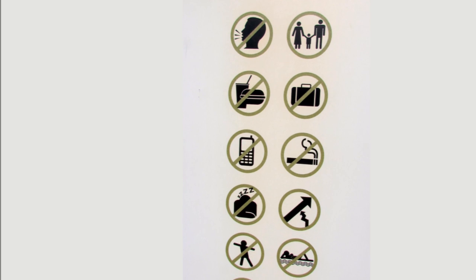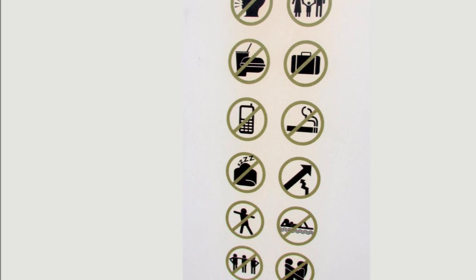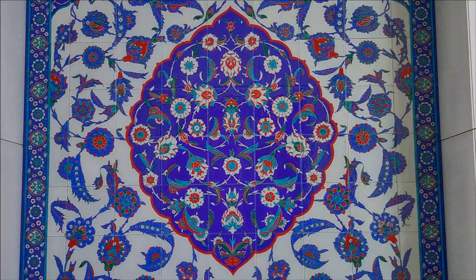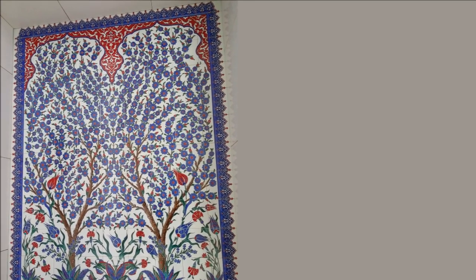Mosques, like most places of worship, have clearly defined rules for proper behavior. Based on the sign at the Grand Mosque, can you tell what behaviors are not acceptable? The religious art in mosques is typically comprised of abstract or geometric mosaics. Depicting the human form in religious art is considered shirk — the sin of practicing idolatry or polytheism.